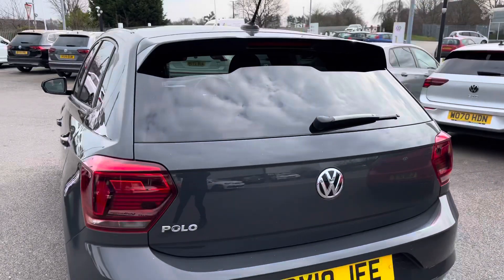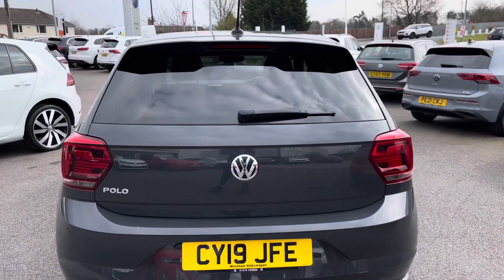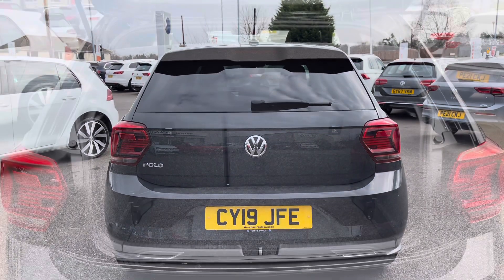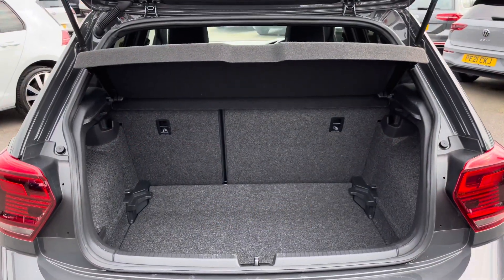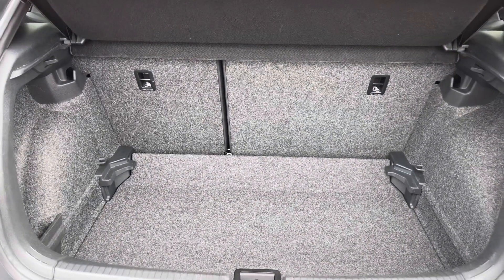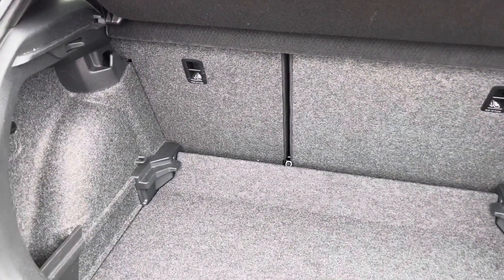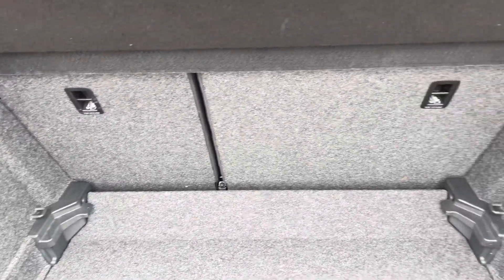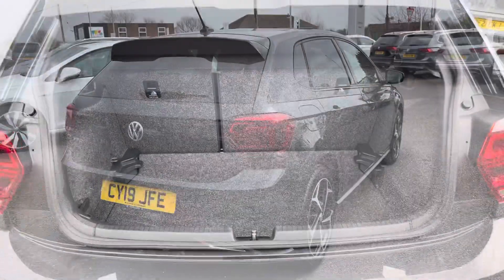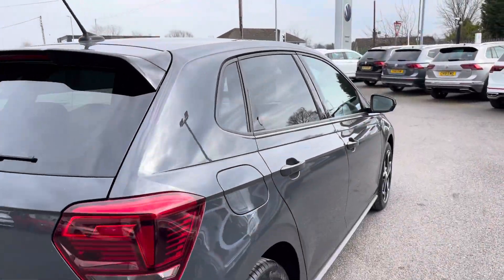Another great benefit on this vehicle is your parking sensors, available both front and rear, which will help you park incredibly easily. Moving to a quick boot highlight — we have a really good space considering the size of the vehicle. The floor is variable so we can adjust the height to increase boot capacity, and we can raise the floor when the rear seats are folded down to make it level. Plenty of room for weekly shopping trips.